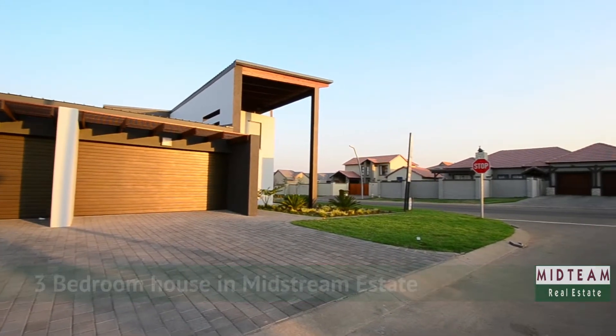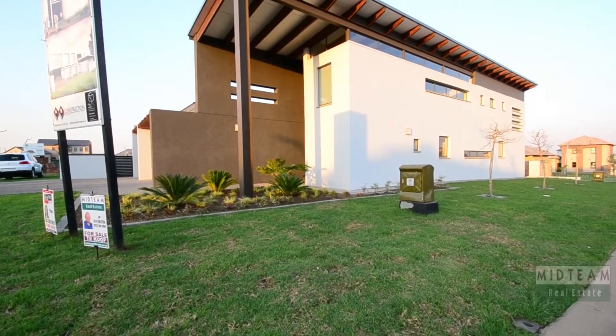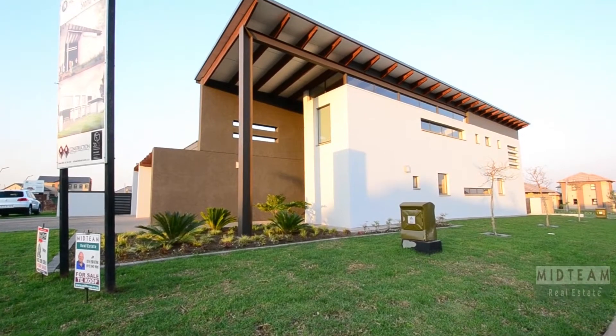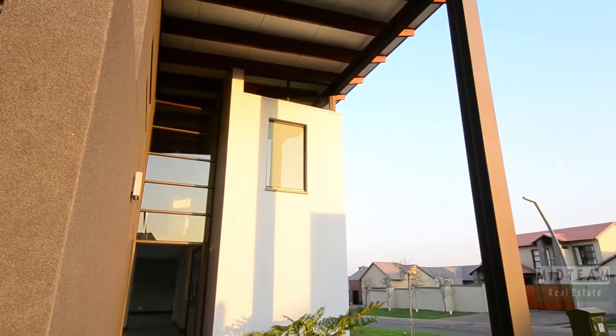This newly constructed home is situated in the exclusive Midlands Estate in Centurion. It boasts a triple automated garage, ample visitors' parking, a well-manicured garden, as well as a stunning entranceway leading to the front door.